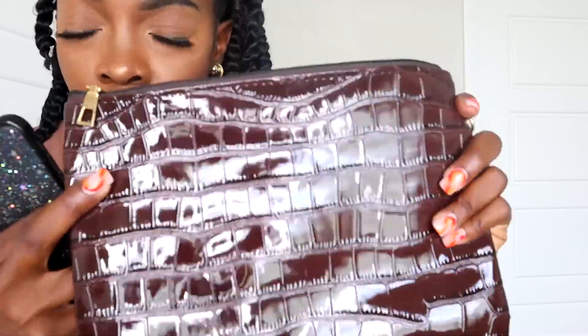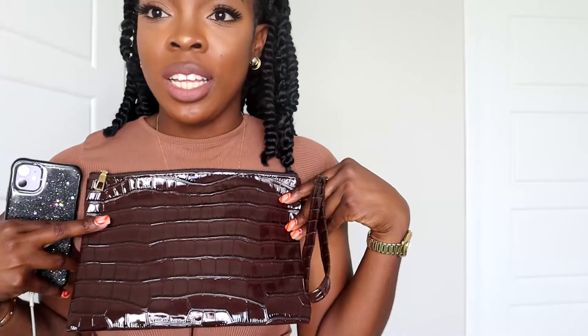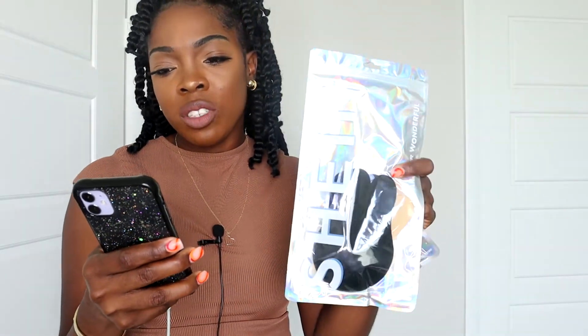I also got this croc embossed clutch bag. It's really big and has no interior pockets — just open space. I really wanted a brown bag but the other brown bags were everyday handbags. I wanted something I could wear out, and this was the best option. I don't like bulky bags — I like to feel unburdened. I can put it on my wrist or just hold it. It's really nice. I haven't worn it yet, so hopefully the material doesn't start stripping.